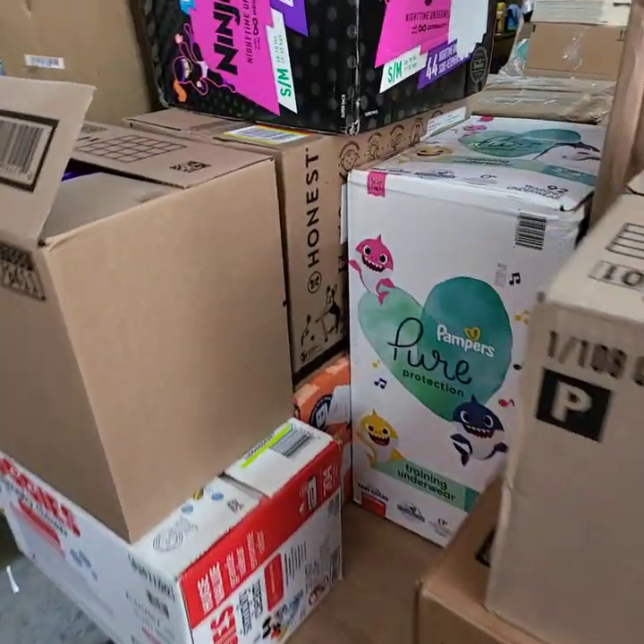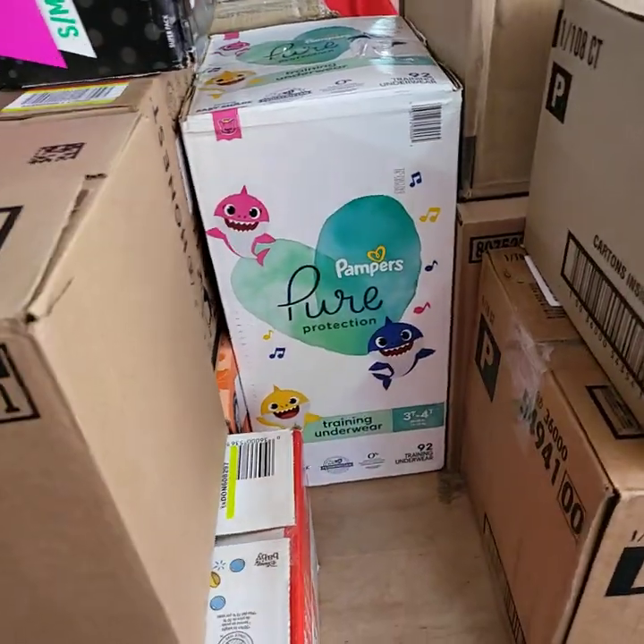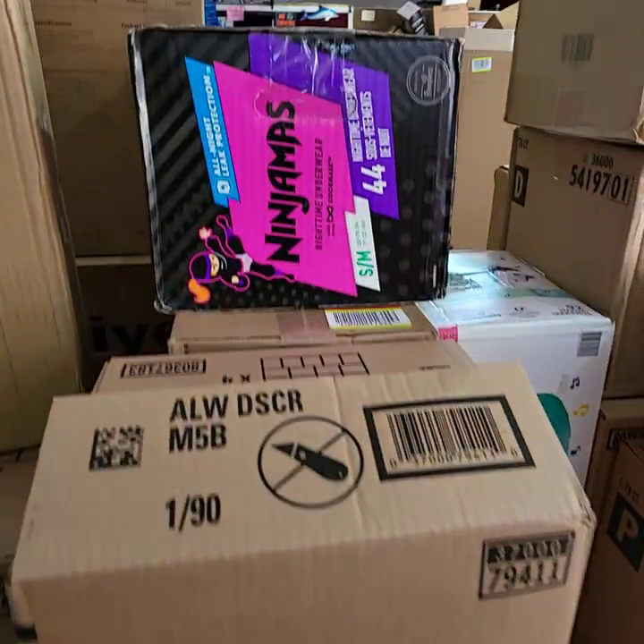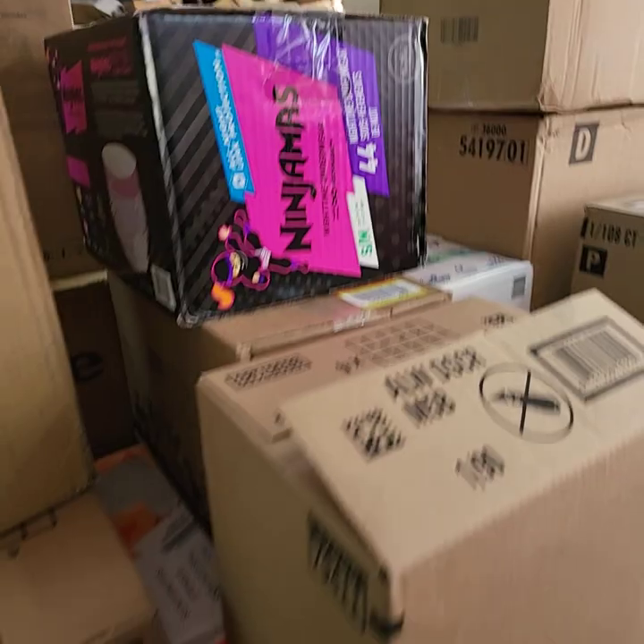Baby Shark — there's two, three T, four T. There's small mediums. We'll be able to show you more when it comes time for auction on those.